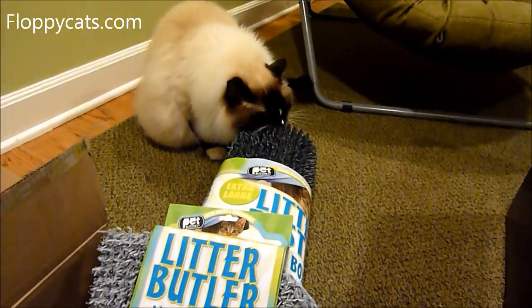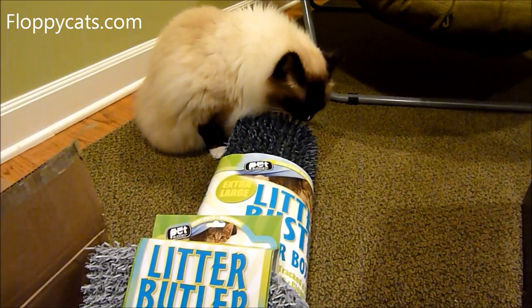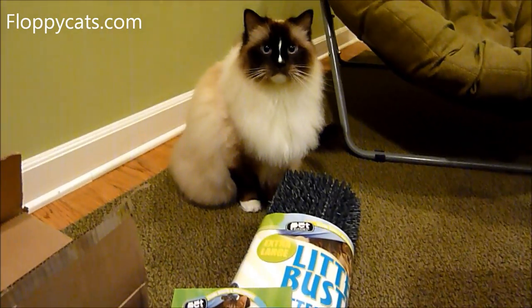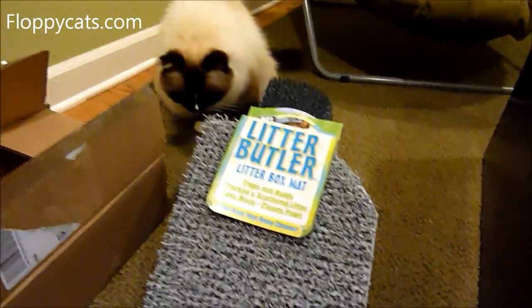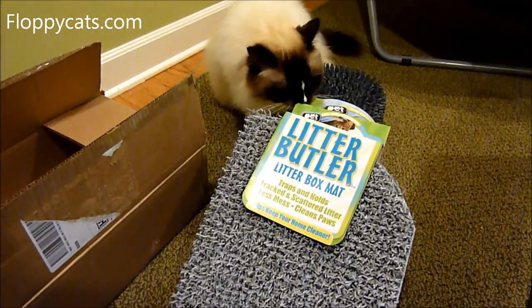Let's go to town on that. Wub, I don't know if you should be eating the AstroTurf. So it's basically AstroTurf, but it's obviously colored and made for litter boxes.